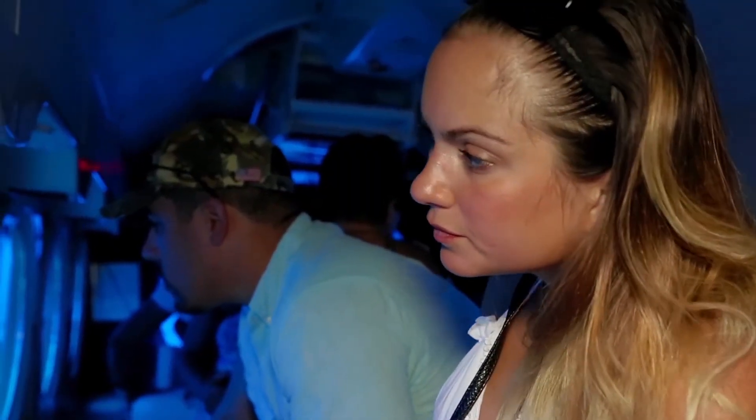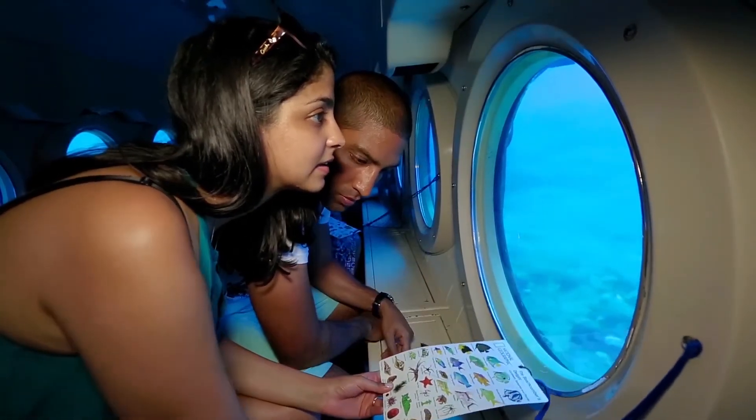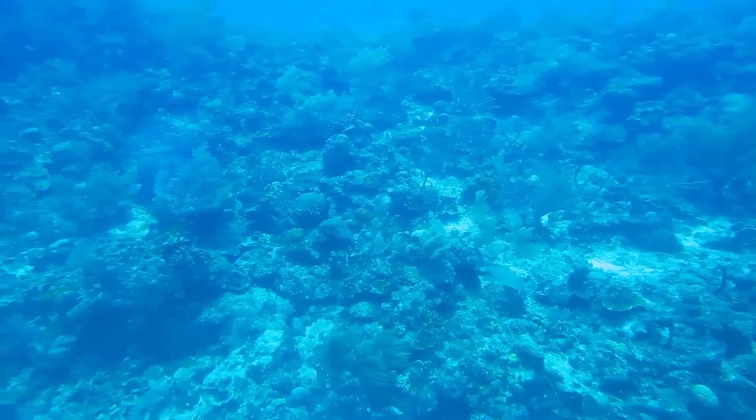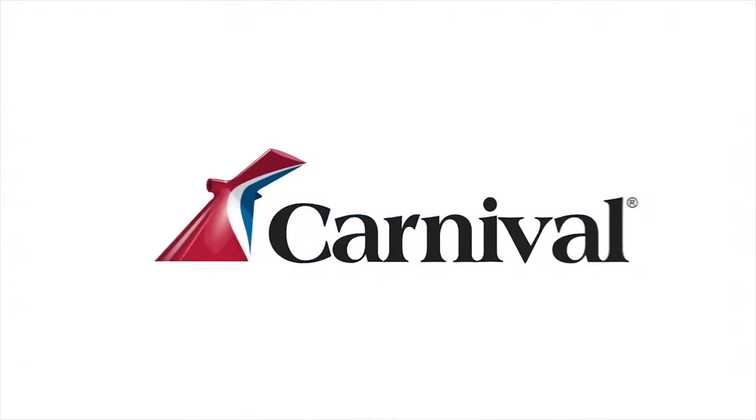A woman holds a chart identifying colorful tropical fish. She points excitedly out to the window as the sub passes over a dense carpet of sea life.